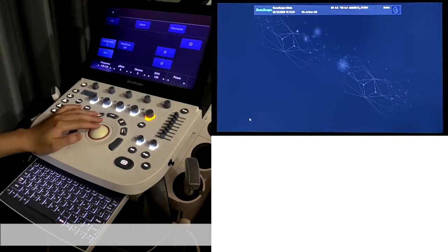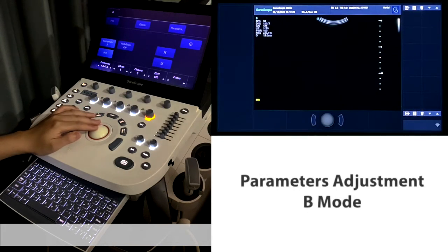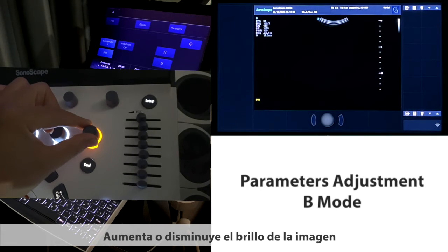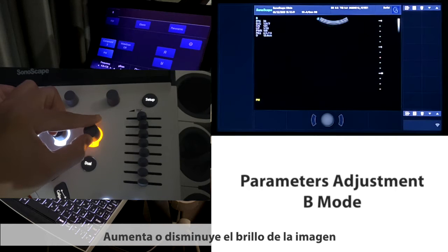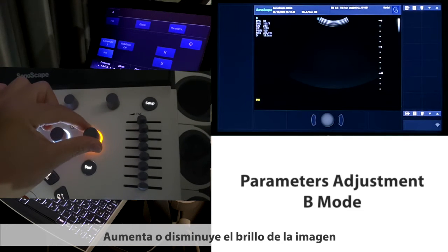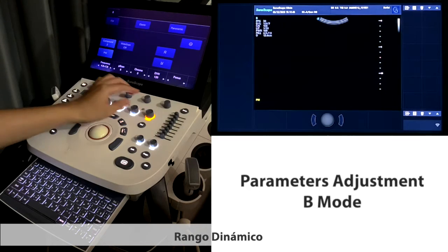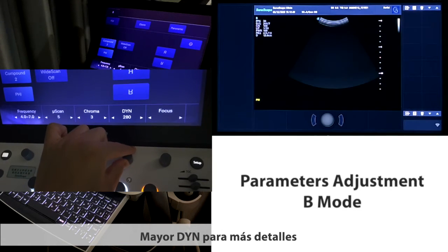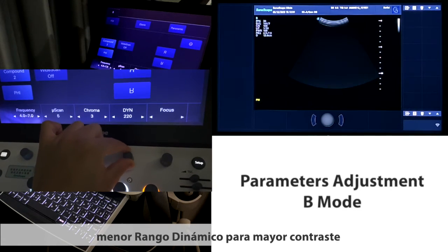For B-mode parameter adjustment, frequently used parameters include gain, which increases or decreases the brightness of the image, and dynamic range — higher dynamic for more details, and lower dynamic for higher contrast.